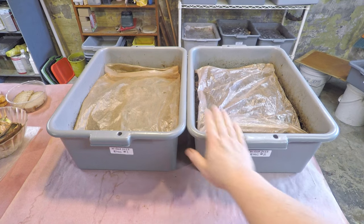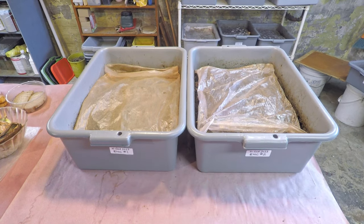Hi everyone, welcome. We're preparing to check in on these two systems, these European Nightcrawler Worm Bins.